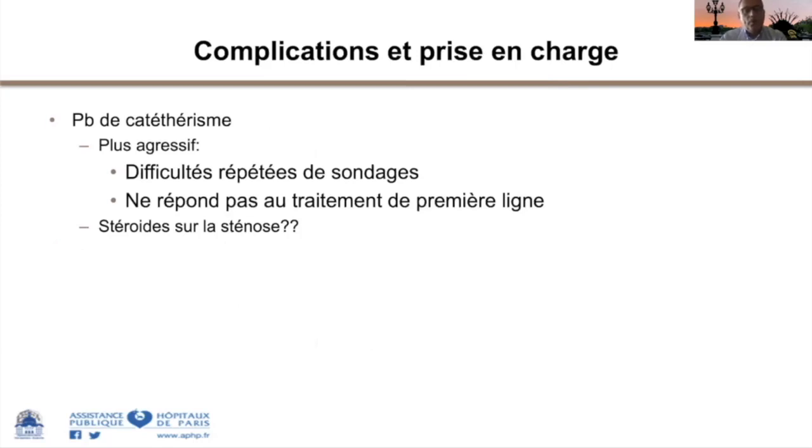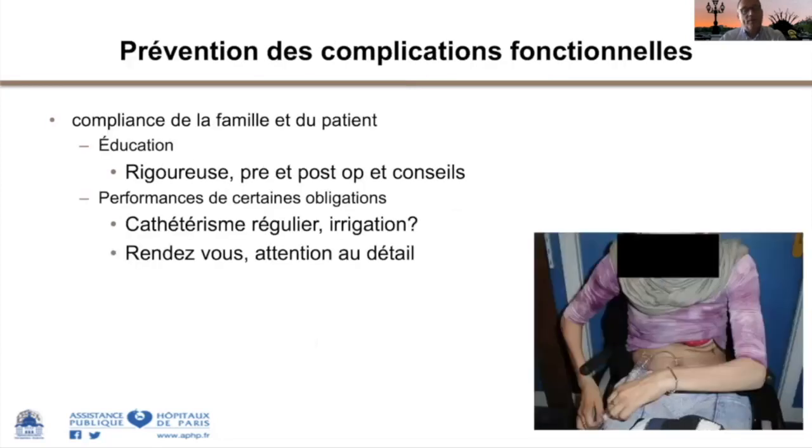Dans les problèmes de cathétérisme avec d'énormes difficultés répétées, les traitements par stéroïdes locaux ont été essayés mais ne répondent pas toujours à la question. En pratique, et toutes les équipes de médecine physique et réadaptation le diront, dans les complications de ces montages, l'éducation, la compréhension du montage, les conseils pré- et post-opératoires, l'éducation thérapeutique, la régularité des sondages et les rendez-vous de suivi sont la clé de la qualité du suivi et de la prévention des complications.